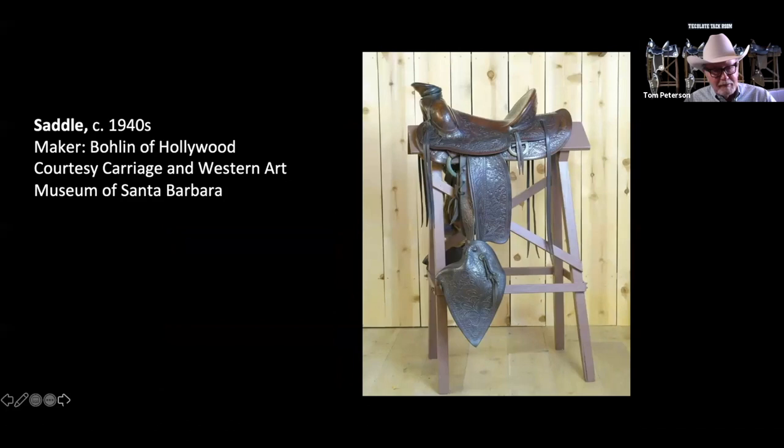This is a Bowlin saddle made for Leo Carrillo. It was in the Spalding collection and has 'LC' engraved in the horn cap. Bowlin in Hollywood made a lot of working saddles in addition to a lot of the silver saddles he had.